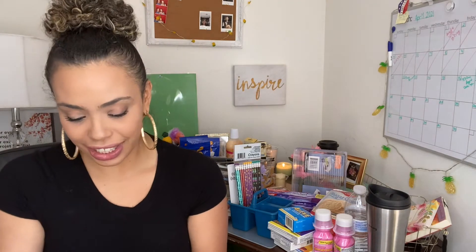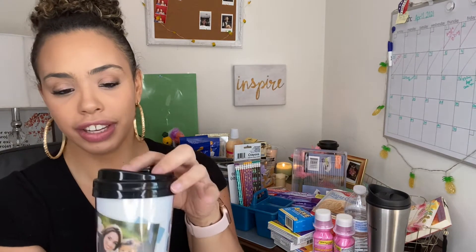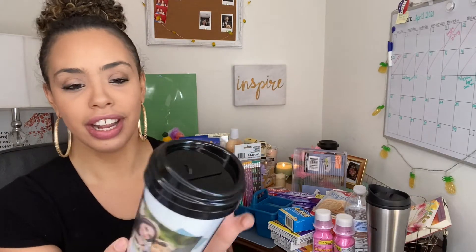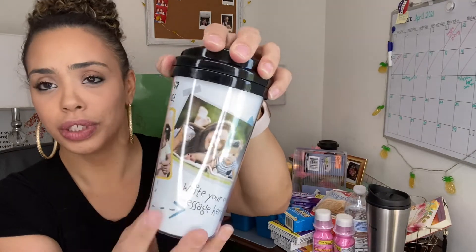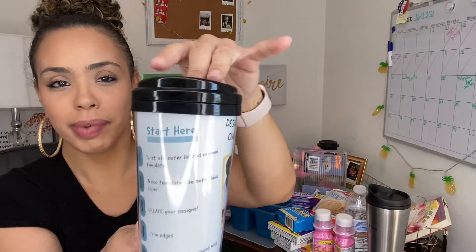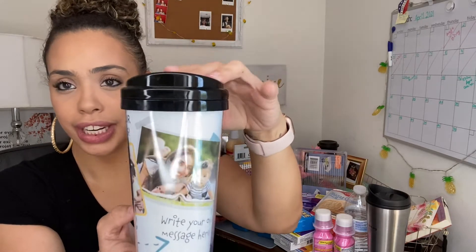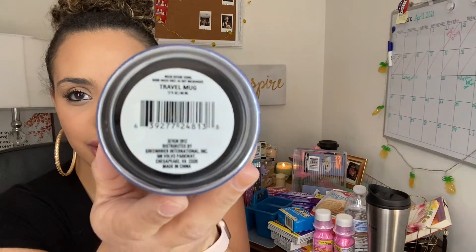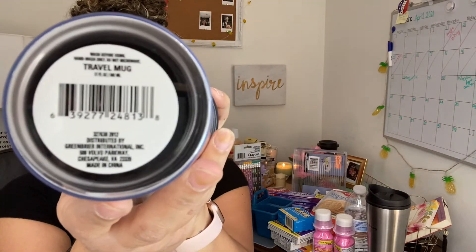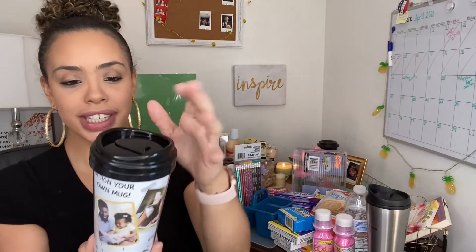I also saw this — I haven't seen these before: it's a travel mug for coffee. You put your own design, it says 'Design Your Own Mug' — you can write your own message, put a little picture. I thought this was such a cute idea, especially with Mother's Day and Father's Day coming. This would be a perfect gift to do yourself and give. It is 17 ounces and perfect for coffee.